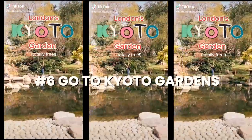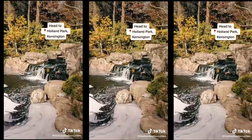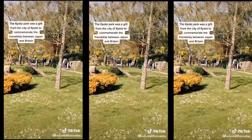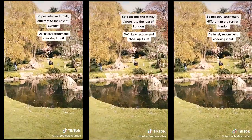Something else trending quite a lot on TikTok is the Kyoto Gardens, also known as the Japanese Gardens. They are so colorful — they have lots of flowers and sculptures, and from a certain angle it can actually look as if you're in Japan.